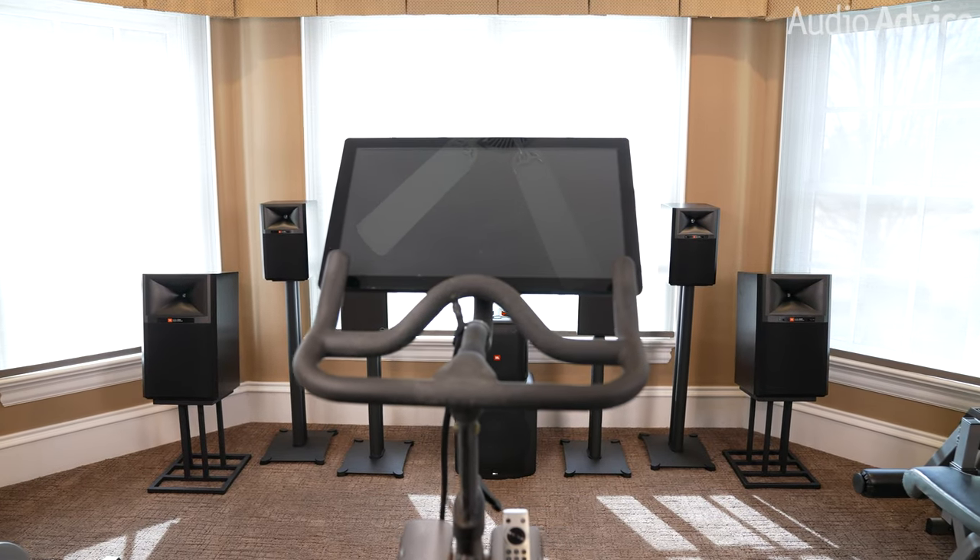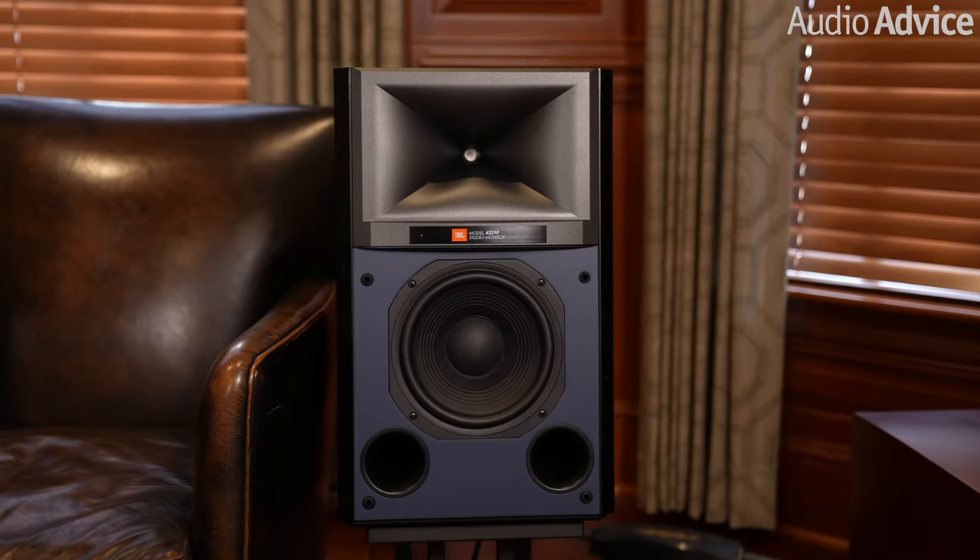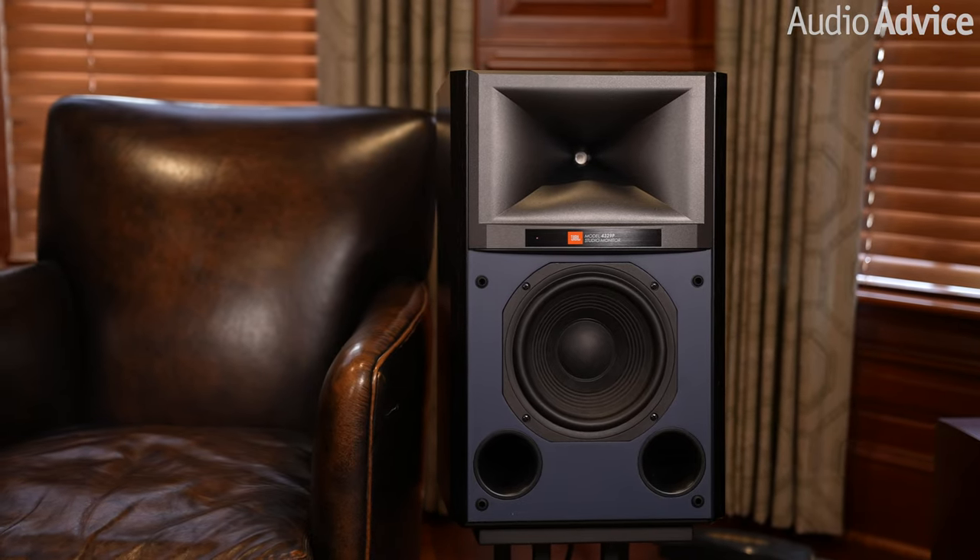I also tested both of these JBL powered speakers in my exercise room connected to a Peloton. The Bluetooth 5.1 connection has very low latency so you can easily use these speakers to totally crank up the Peloton experience as if you were in their New York studio. I was so impressed with the 4329Ps in my exercise room that I called JBL to get a pair for myself. Unlike the Klipsches, you can control the entire volume range of these speakers using Bluetooth from your phone, Peloton, or other device without touching the speakers. Both of the JBLs have subwoofer outs that engage an 80Hz crossover when you plug in a powered sub, though these speakers have enormous slam and most people won't need a sub. The 4329Ps with the 8 inch woofer and dual front ports go all the way down to 28Hz at 6dB down.